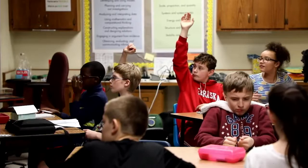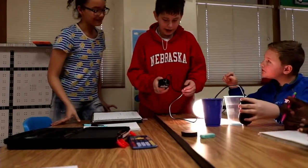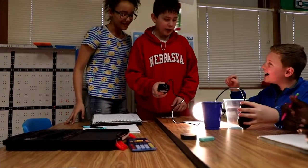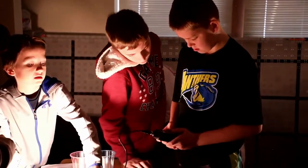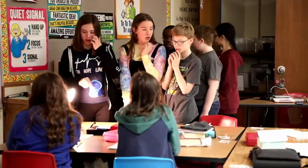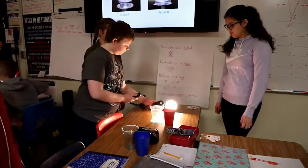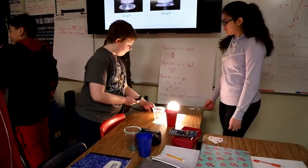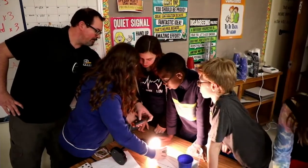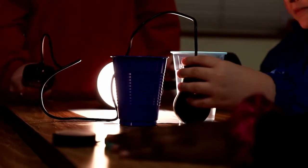We discovered that cups that are more opaque reflect more light because there's less pigment, so it doesn't get through as much. If it doesn't get through, it has to reflect off, so there's more of a shadow. If the cup's more see-through, light can pass through, but if it's a denser, darker color, it reflects off and keeps the liquid inside colder.